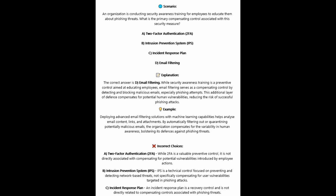For the incorrect answers: Two-factor authentication or 2FA — whilst 2FA is a valuable preventive control, it's not directly associated with compensating for potential vulnerabilities introduced by employee actions. Intrusion prevention systems or IPS — IPS is a technical control focused on preventing and detecting network-based threats, not specifically compensating for user vulnerabilities targeted in phishing attacks. Incident response plan — an incident response plan is a recovery control and is not directly related to compensating controls associated with phishing threats.